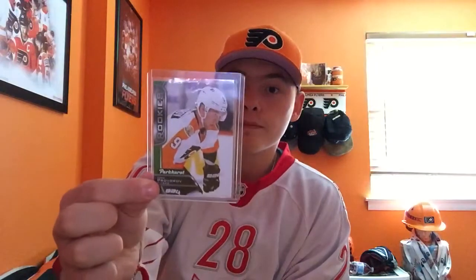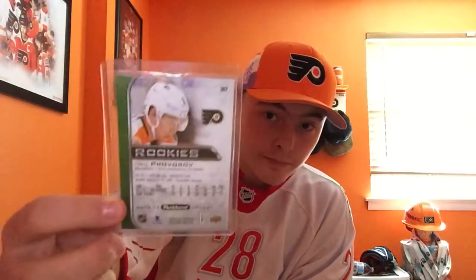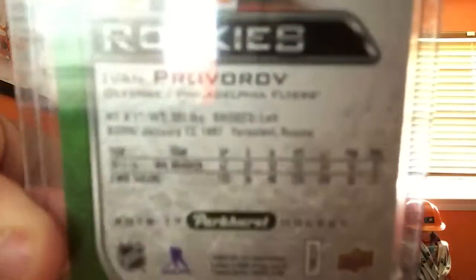At the end of the binder there are two empty pages for more cards. The one card I've been wanting to show you — if you follow me on Instagram you would've seen it — I pulled this out of a pack the other day. It's an Ivan Provorov Parkhurst Upper Deck rookie card. It's not in the binder because it's pretty valuable to me. That's the front and then the back. To prove it's a rookie card, it doesn't have his NHL stats on it — it just has his WHL stats.